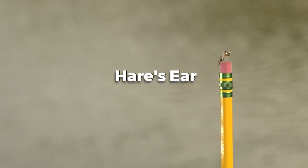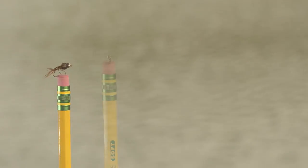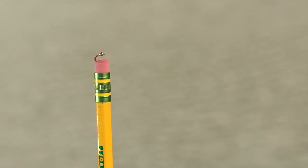Next one is the hare's ear, and it's the juvenile of the caddis. Pheasant tail nymph — looks like a mayfly. Zebra midge: a midge is a little bitty bug that comes off the water, and there's a midge in every piece of water that you're ever going to fish.